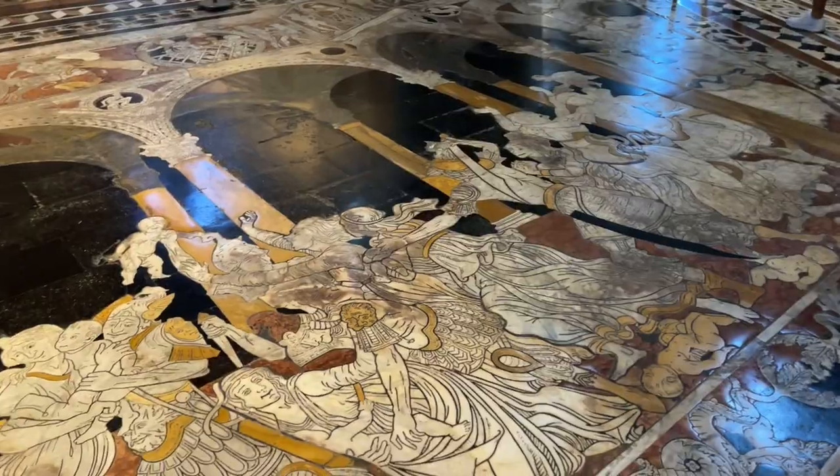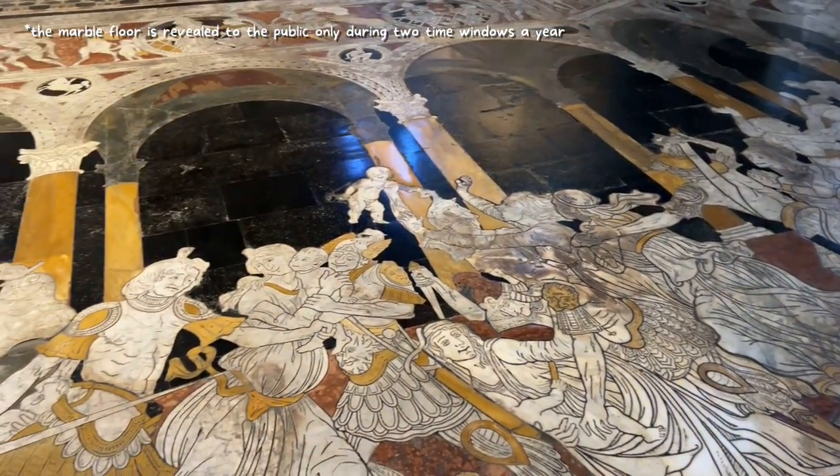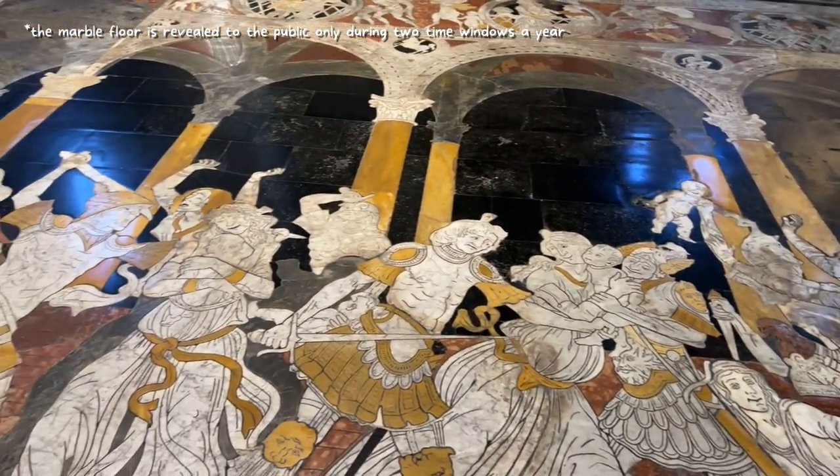And even its floor is spectacular. We are so lucky that right now it's open for people to see it — it's really, really precious.